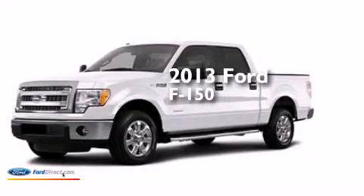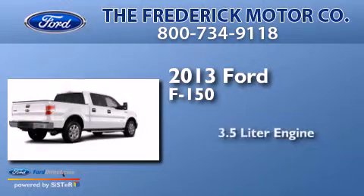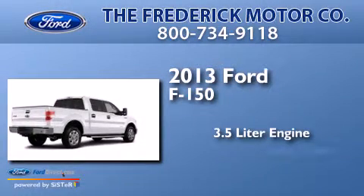This is a brand new 2013 Ford F-150. It features a 3.5 liter engine and an automatic transmission.